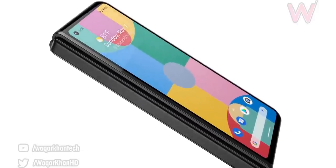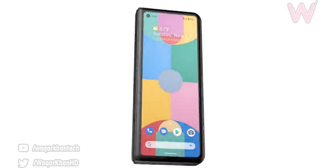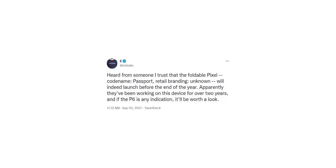Recently we heard that Google's first foldable phone has been postponed to next year, but turns out that's not the case. Evan Blass, one of the most trustworthy leakers, says the first foldable smartphone from Google will launch before the end of the year. The foldable has been in development for over two years and will certainly be a device to watch out for, if the Pixel 6 is any indication.